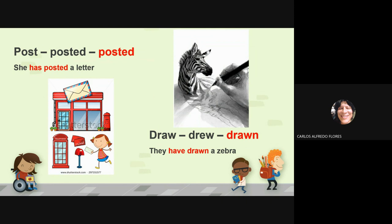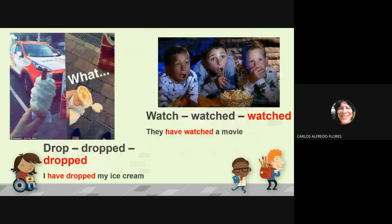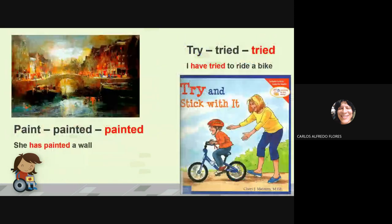Draw, drew, drawn — they have drawn a zebra. The third one is the one that you have to choose. Drop, dropped, dropped — I have dropped my ice cream.